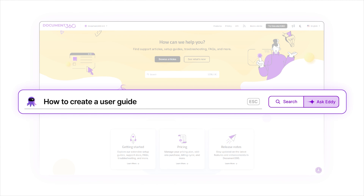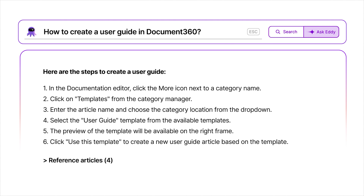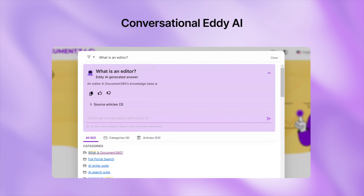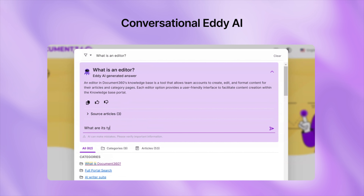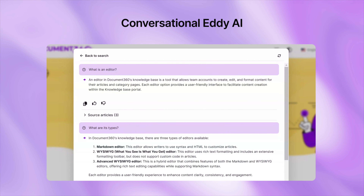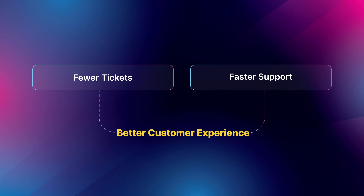Imagine this — you're in the middle of an important search, and every time you ask a follow-up question, the AI search forgets the previous conversation. Frustrating, right? Well, not anymore. With our recent update, Ask Eddie acts like a chatbot, remembering the context from your previous interactions to provide tailored and relevant responses every time. Best of all, it works in multiple languages supported by Eddie AI, making it easier for you to get the help you need. The result? Fewer tickets, faster support, and better customer experience.